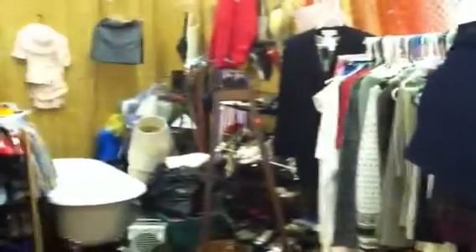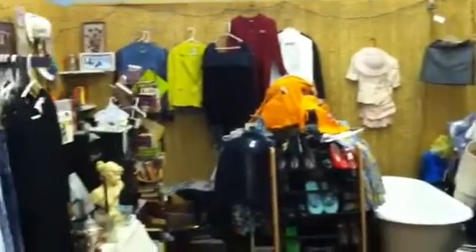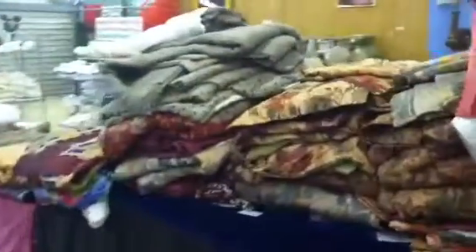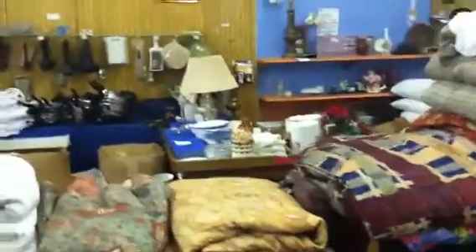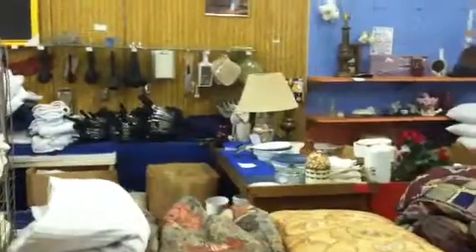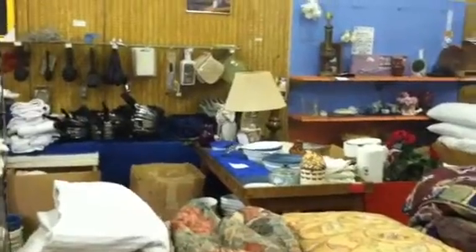This is Chester's other booth — he's actually got three booths. This is the third and final installment of Chester's booths, the last booth that Chester has in the flea market.